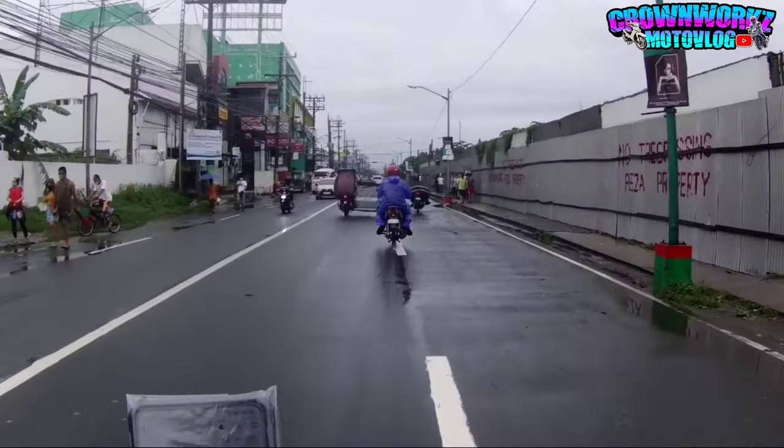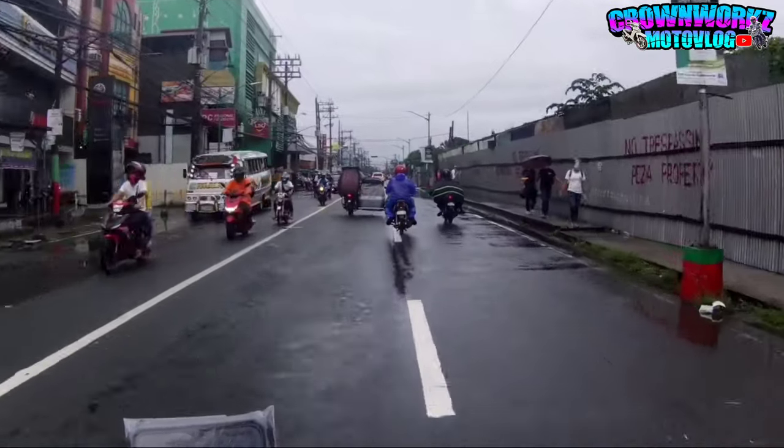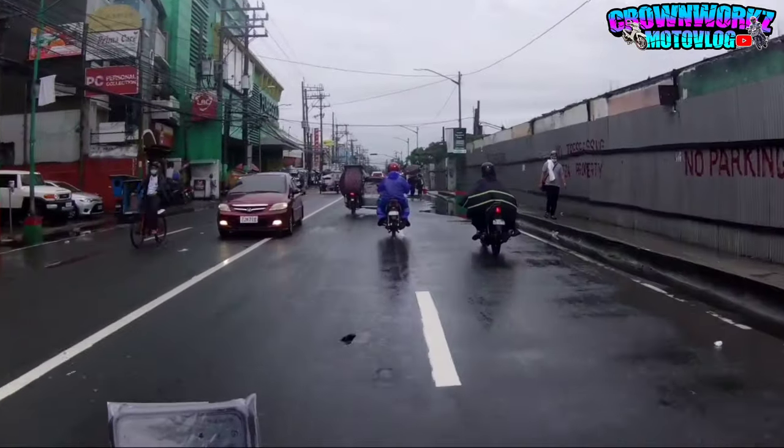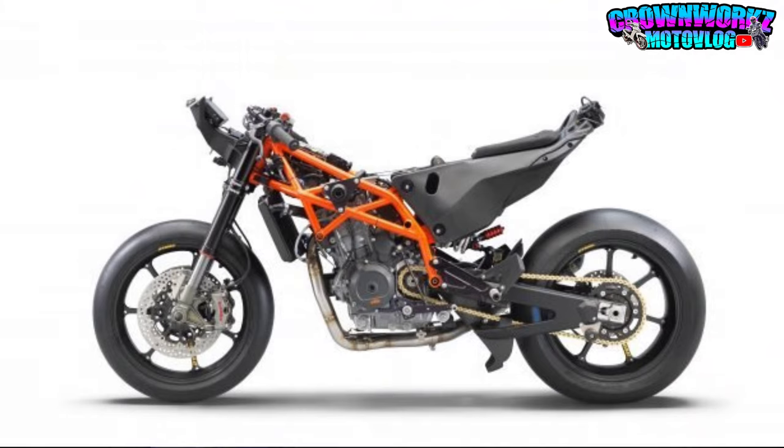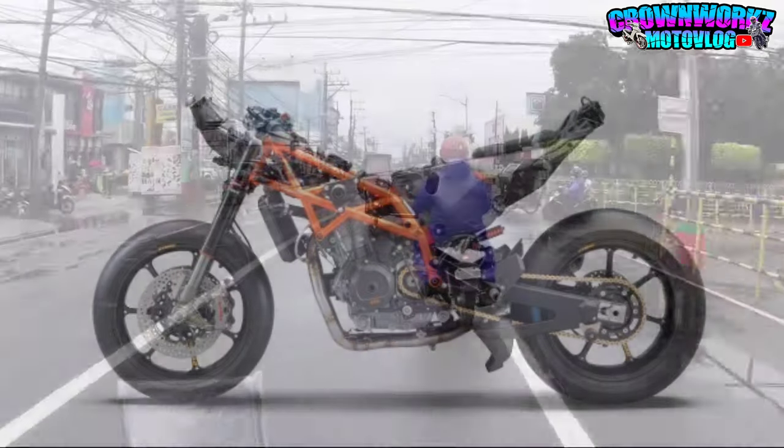Dahil nga 140kg lang, hindi na nila sinayang yung space sa likod. Nilagay na nila dyan yung fuel tank. Pero ang laki mga boss - may fuel tank sa likod, mismong inuupuan mo, fuel tank na yun.